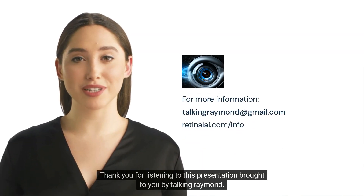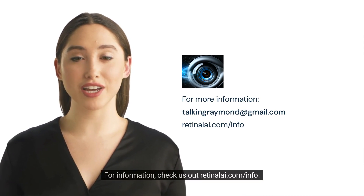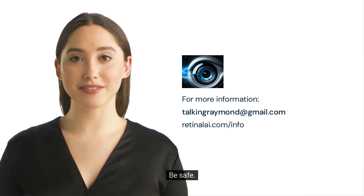Thank you for listening to this presentation brought to you by Talking Raymond. For more information, check us out at retinali.com/info. Be safe. Love you.